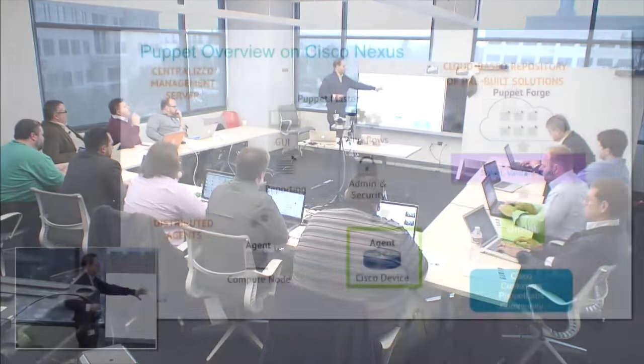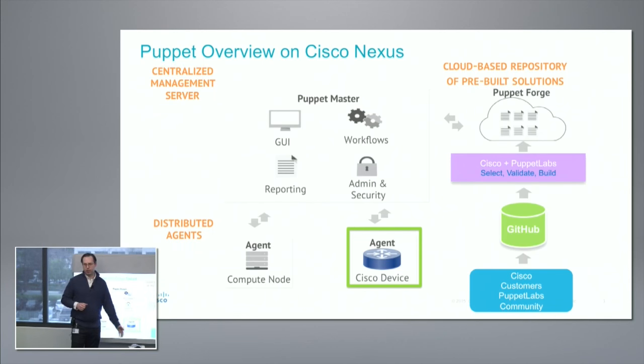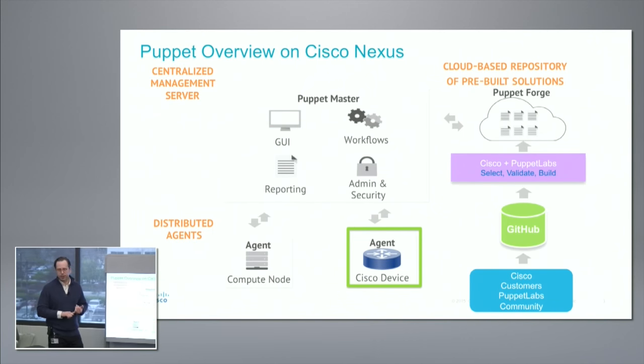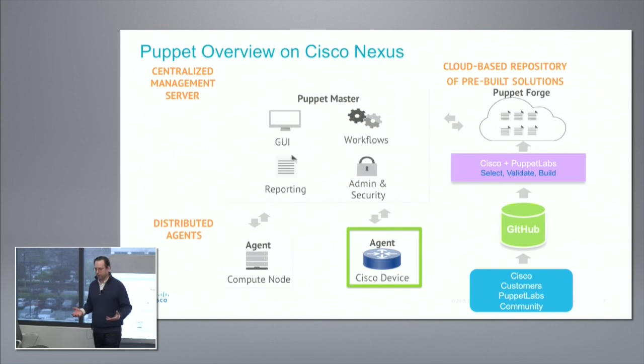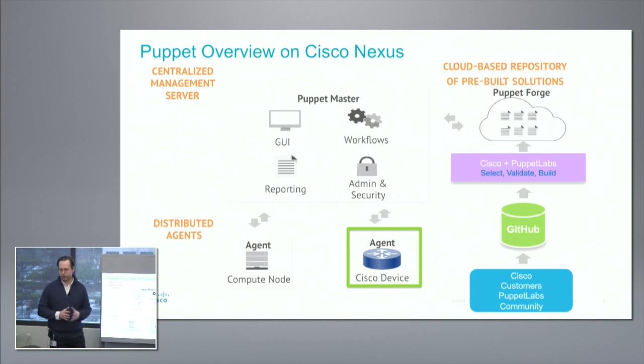Looking at what's in the Forge now: we support what's called the NetDev Standard Library, which is basically some vendor-independent modules. We also support basic config like AAA and SNMP, IP interface config, VLAN config, protocols, and VRFs. In GitHub, you'll see additional modules like VXLAN — that's not in the Forge yet, but it should be there soon.